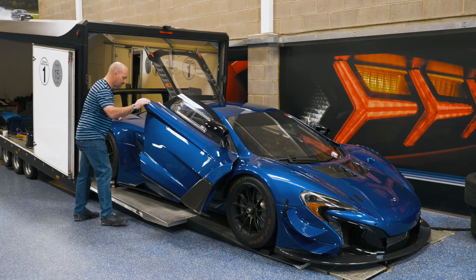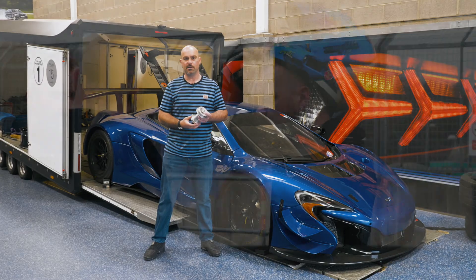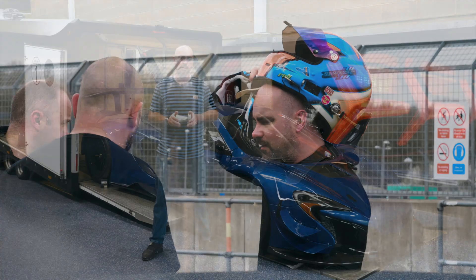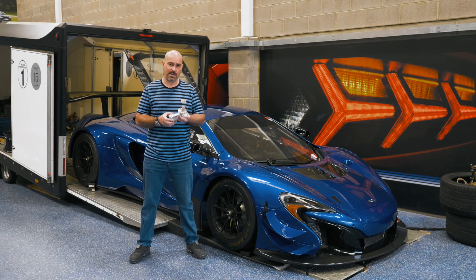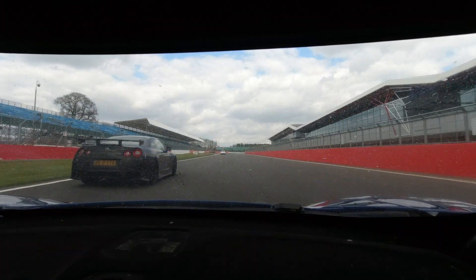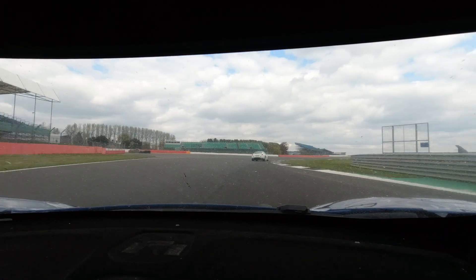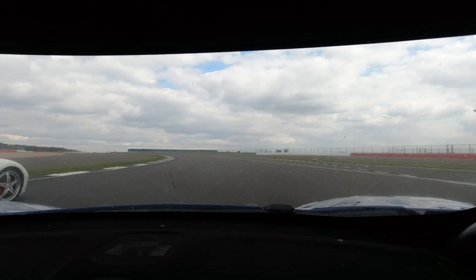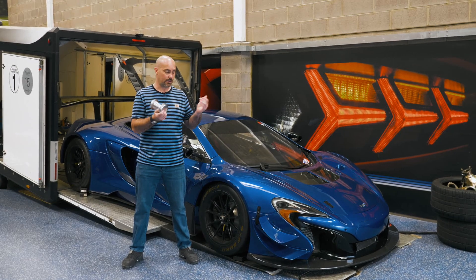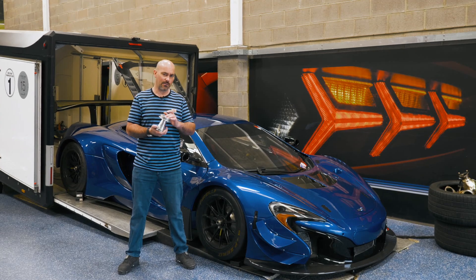The reason this car is restricted to 500 horsepower is because of what's called the BOP — the balance of performance. All race series want every different car on the grid to have the same lap time for equal competition, so they use a power restriction, additional weight, or sometimes additional ride height. On the 650 GT3 they limited the power by means of a physical restrictor: 36 millimetre giving the car 500 horsepower, and 38 millimetre giving roughly 550 horsepower.